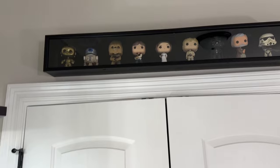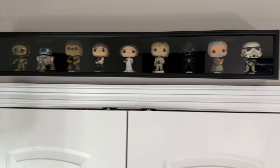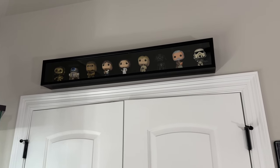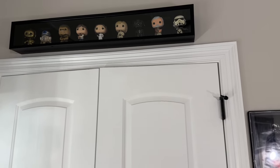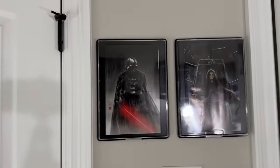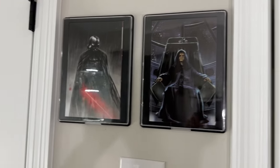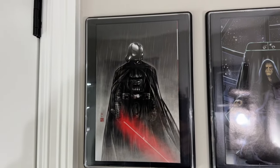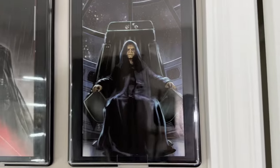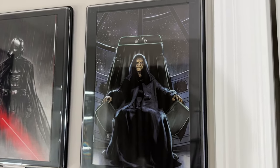Up here we have my Funko Pop dedication to A New Hope — C-3PO, R2D2, Chewie, Han, Leia, Luke, Vader, Obi-Wan, and a Sandtrooper. Besides Hondo, these are the only Funkos displayed in the collection; the rest just don't fit the room as well as the statues and 1/6 scale pieces. I also have two comic books in display cases showing the front cover art — a Darth Vader red, black and white variant number one, and an Emperor print depicting Return of the Jedi from one of the Hidden Empire covers.